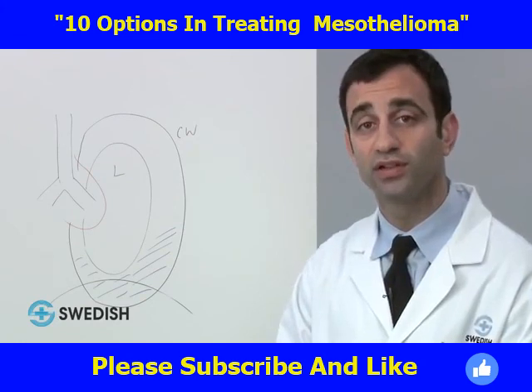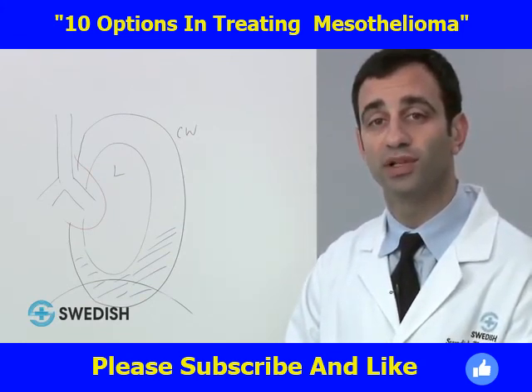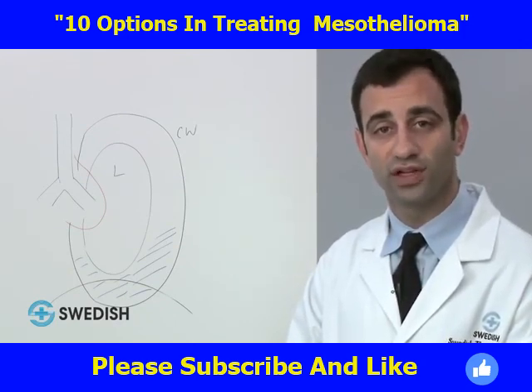Thank you for listening to the Plugged Into Your Health Cancer Podcast Program on mesothelioma and malignant pleural issues in thoracic surgery. For more information, please contact your thoracic surgeon.